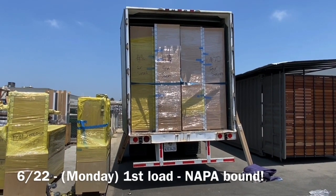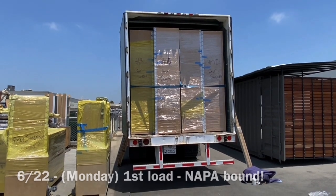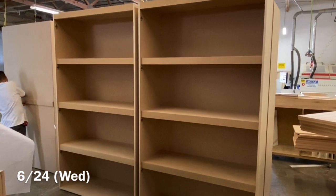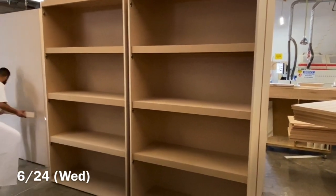Here we are on 6/22 loaded up — that's kind of what it looks like on the truck and ready to go. On 6/24 we started another round of the big cabinets.